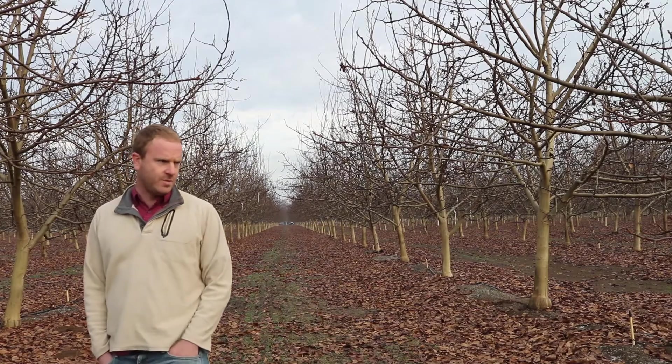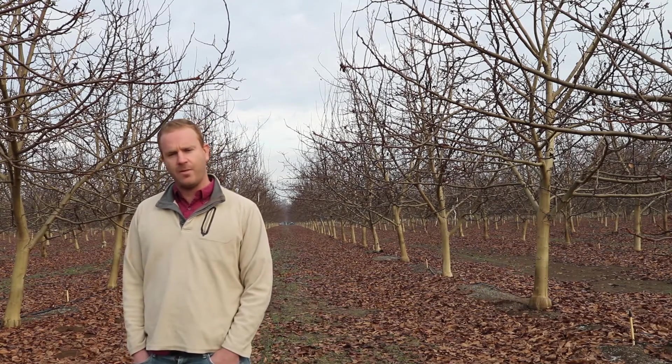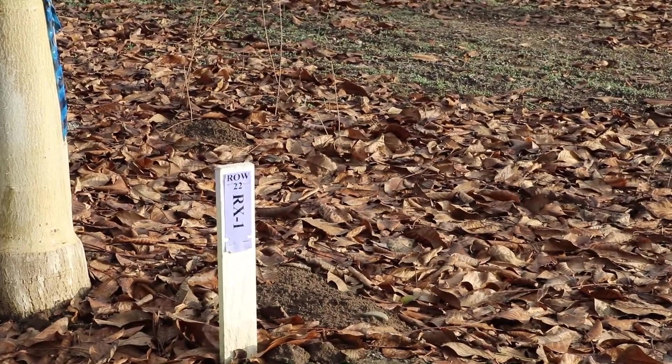We're starting to see real big differences in the varieties in these trials. The take home from here is: if we were going to plant something again, we'd most likely plant RX1 because it's the biggest, gives us the best yield, and has the lowest crown gall. Even in a scenario where we thought it might be one of the worst because of the chlorides, it hasn't seemed to slow it down at all.